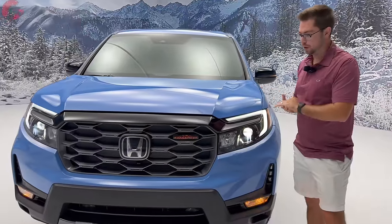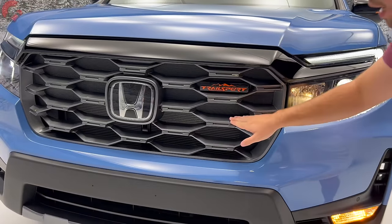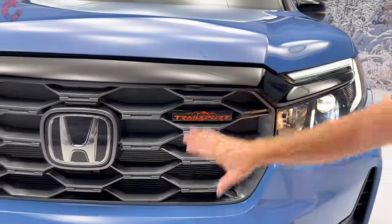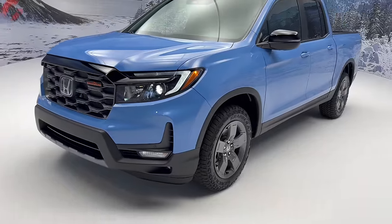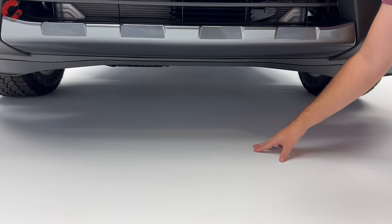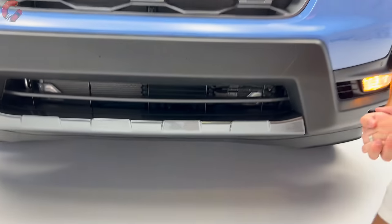Up front on the Ridgeline Trail Sport, you'll notice a very similar grille to the 2023 version, but with some Trail Sport special elements. It's finished in a nice pewter gray color, and we also have Trail Sport branding in the grille itself. Dropping down to the lower area, there are more pewter gray accents — Honda's Trail Sport design theme. Ground clearance remains at 7.6 inches, and Honda has included a steel skid plate at the bottom to protect your oil pan in any off-roading situation.